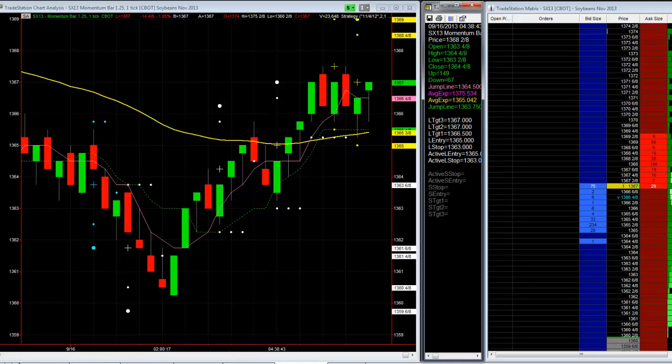Hello again, this is TJ with the PTU Trend Jumper trading strategy at NetPix.com. We're going to trade soybean futures. The market is getting ready to open. We're looking at a 5 tick momentum range bar — this can move really quick, especially right at the open. We'll see if we can pick up a quick trade or two. We just finished a great session on crude oil, two quick trades for $0.40.